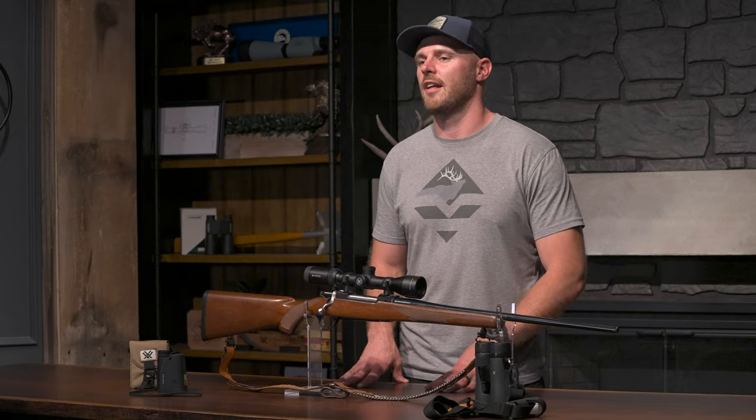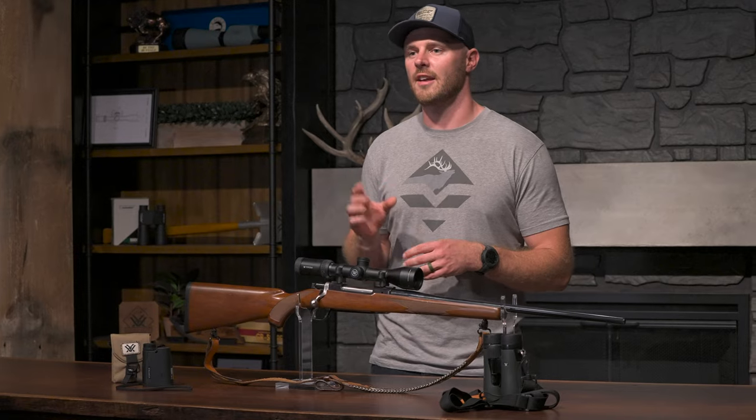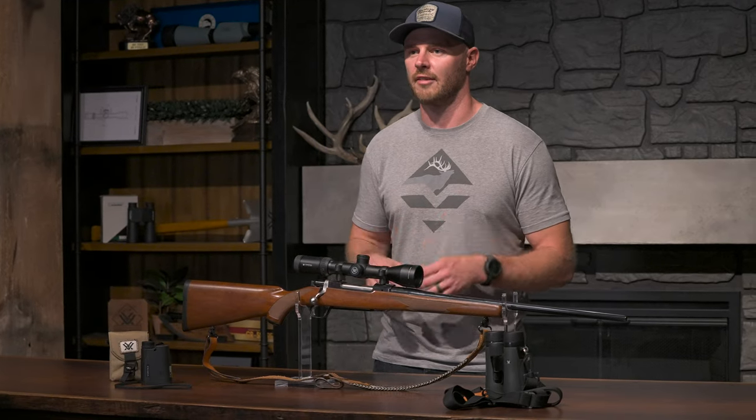The same holds true with my choice of rangefinder. The Crossfire 1400 has a 5x magnification as opposed to the 7x that you're going to get throughout the rest of the lineup. This makes those quick target acquisitions inside 50 yards at archery distances very easy and very doable, especially in thick cover. It's also plenty capable for rifle hunting if I want to stretch those shot distances even further.